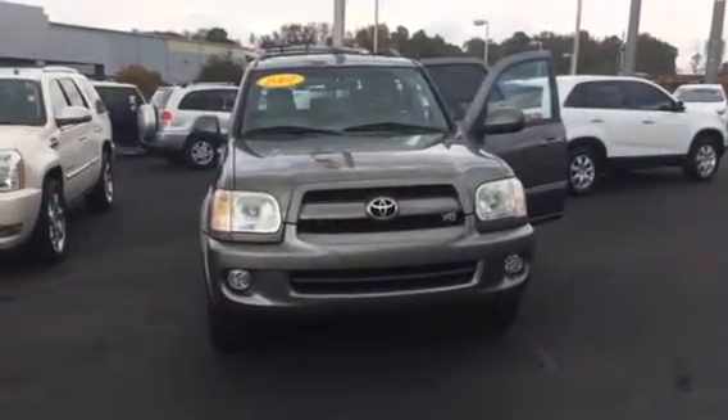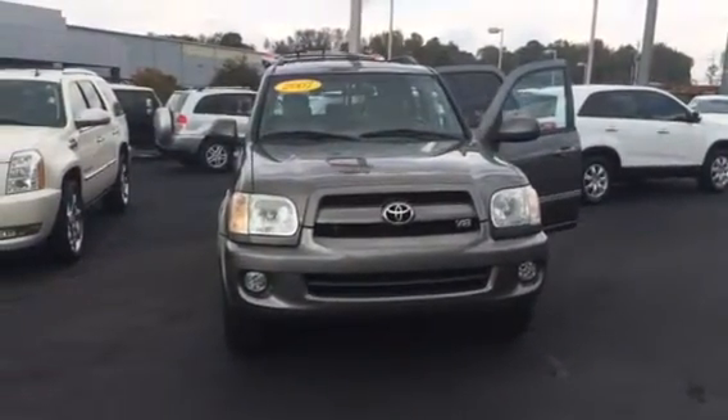Hello, this is Wanda with La Grange Toyota doing a short walk around on the 2007 Toyota Sequoia.